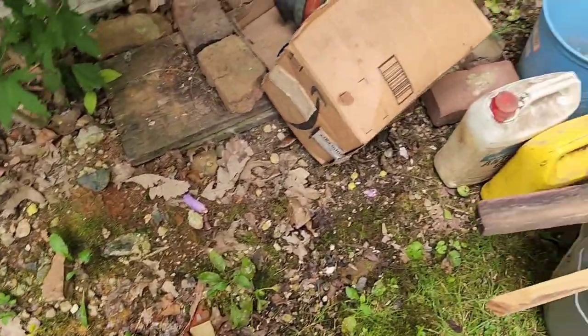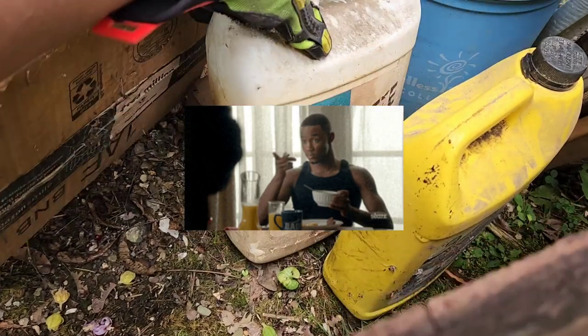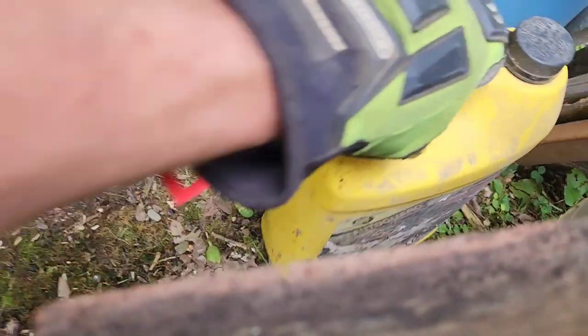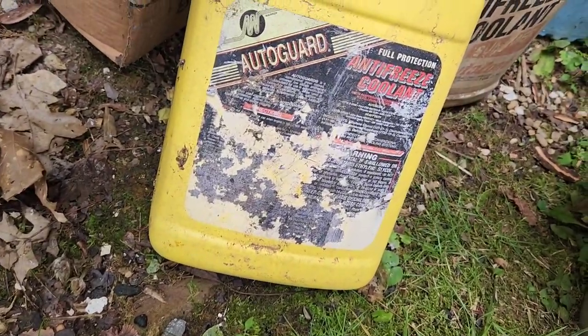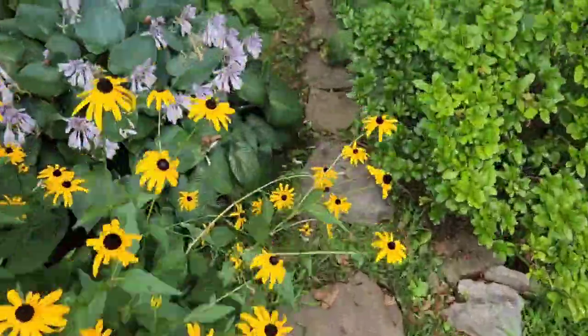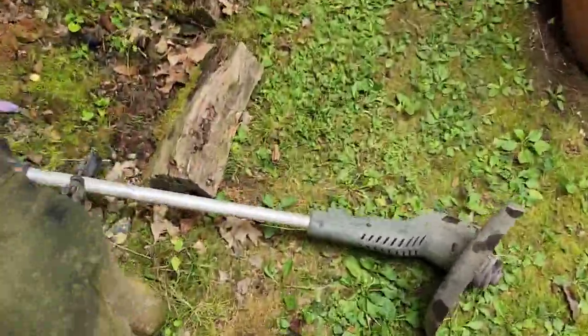There were a couple of trash bags here, and you do have to go through the bags because sometimes customers will try to hide stuff. I don't think she did this on purpose, but there was some anti-freeze coolant in one of the trash bags — two bottles actually. So we're gonna have to set those to the side; can't take them.